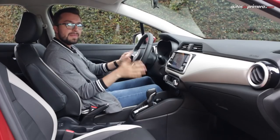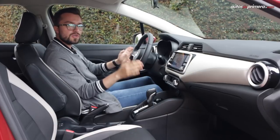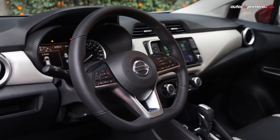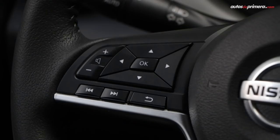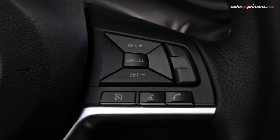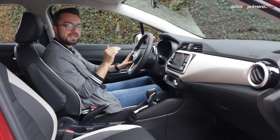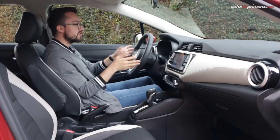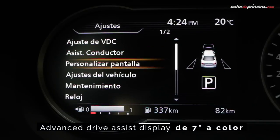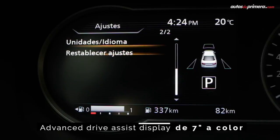Por lo demás, encontramos elementos de diseño que ya hemos visto en otros modelos de Nissan, como el timón de tres radios de base plana forrado en cuero, que en el lado izquierdo tienen los controles para audio y telefonía y en el lado derecho los botones para el control de crucero, que viene incluido en todos los Nissan Versa que se venden en Colombia. Esta versión Exclusive tiene un computador a bordo de 7 pulgadas, donde se proyecta toda la información relacionada con la conducción y las asistencias de manejo.